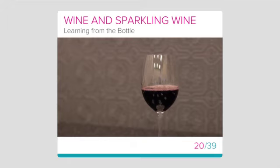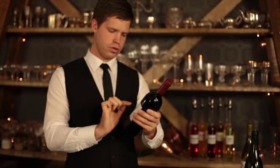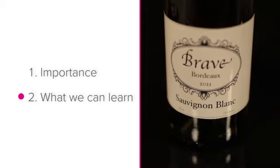Learning from the bottle. In this lesson, we'll take a look at what we can learn from a wine bottle, by starting with why it is so important to know the information on a wine bottle before finishing off with what we can learn from a wine bottle.